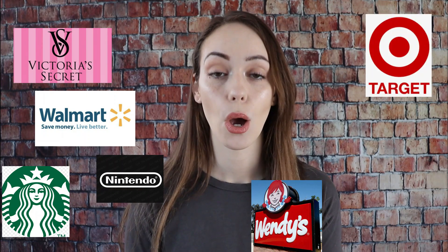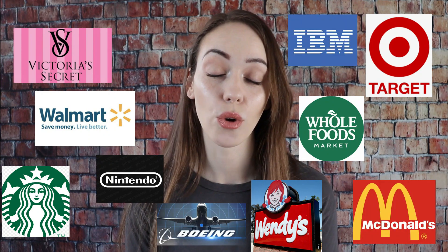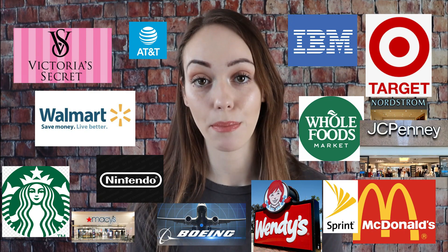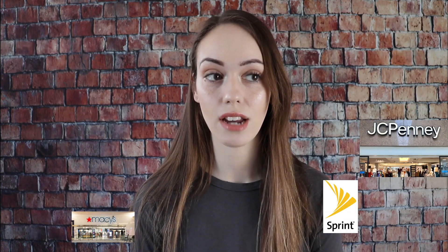Let's break down a list of companies that have used prison slave labor: Victoria's Secret, Walmart, Starbucks, Nintendo, Target, Wendy's, American Airlines, Whole Foods Market, McDonald's, IBM, Boeing, Nordstrom, AT&T, Macy's, Sprint, JCPenney. This is just a very small list of companies that use prison slave labor, paying a minimum of 23 cents an hour and a maximum of $1.15 an hour.